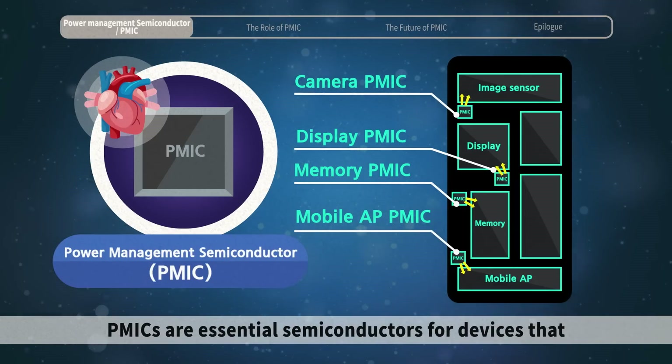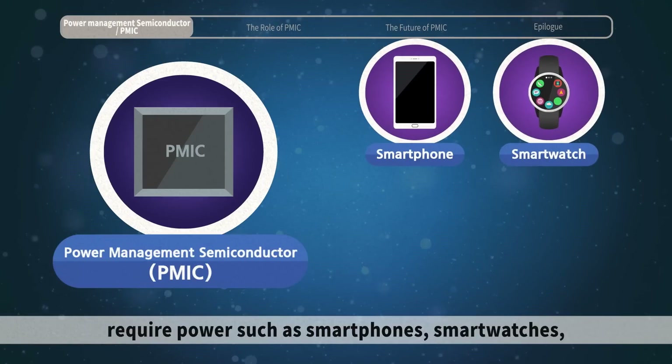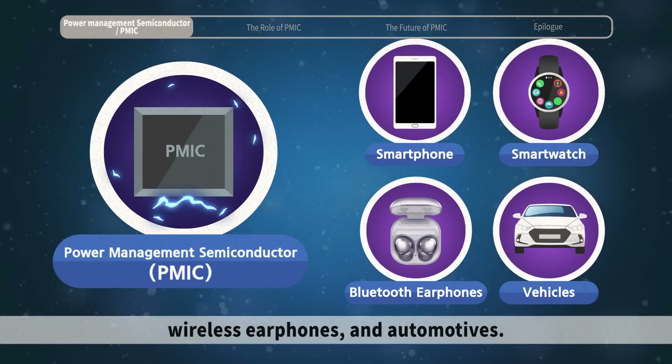PMICs are essential semiconductors for devices that require power, such as smartphones, smartwatches, wireless earphones, and automotives.